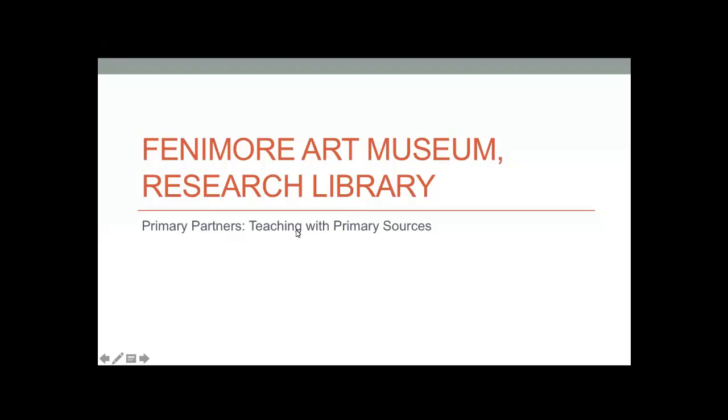Hi, hello — let me go ahead and share my screen. So as Jessica said, I'm Jen Peters, one of the Special Collections Librarians here at the Fenimore Research Library. Thanks for tuning in today — we'll go ahead and jump in.